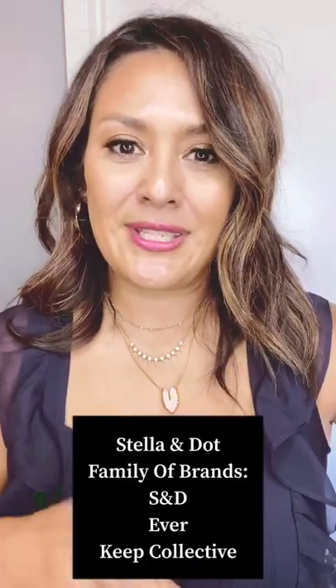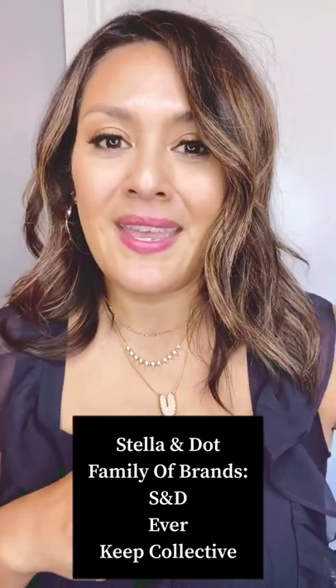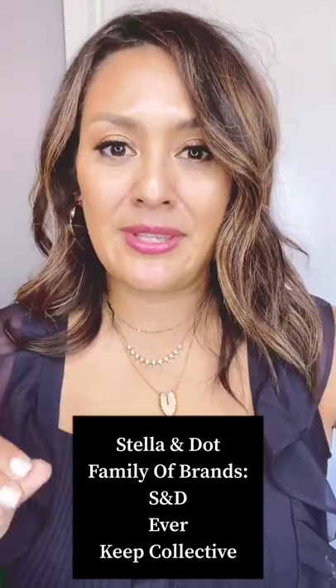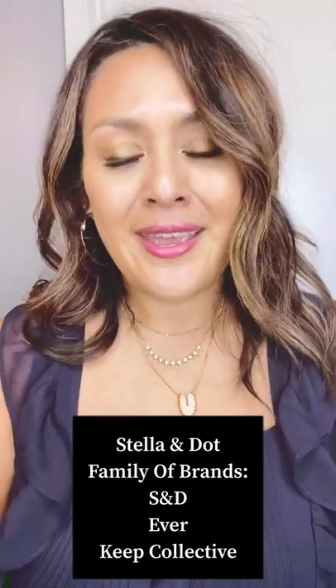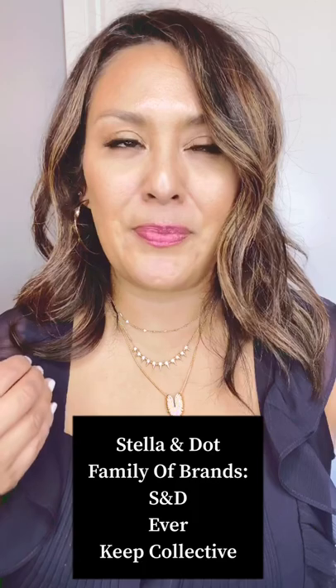Stella and Dot is an accessories company that has expanded into three companies: Stella and Dot, Ever Skincare, and Keep Collective. Stella and Dot is our accessories line — we also carry handbags and apparel. Ever Skincare is obviously skincare; I've been using their regimen since the beginning of the year and I absolutely love it — it's all clean with clinical results. Keep Collective is so fun because it really allows you to personalize your jewelry. It's a charm-based system and makes excellent gifts.